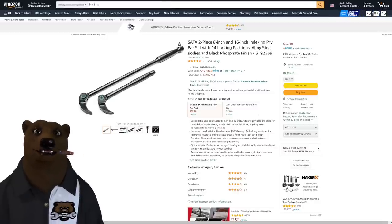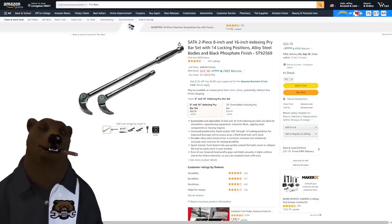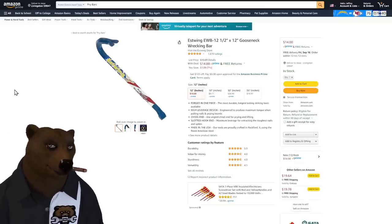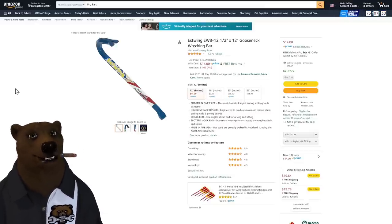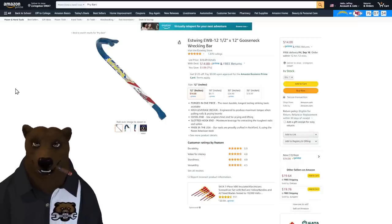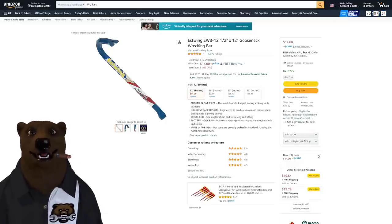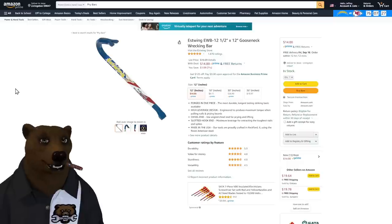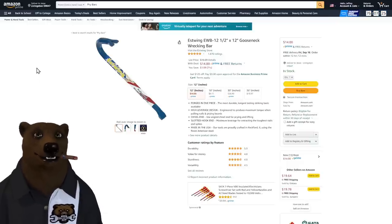Speaking of pry bars, I'm always checking Estwing for deals — hammers and pry bars. It's so hard to find good deals on Estwing, but here we've got the wrecking bar coming in at $14. It's not a huge savings off list price, but as I always say with Estwing, any savings is a good deal. They always stand behind their products — a fantastic company.